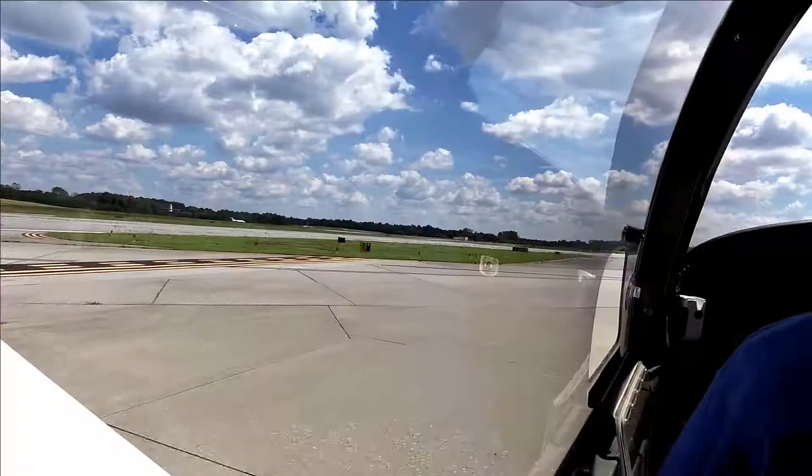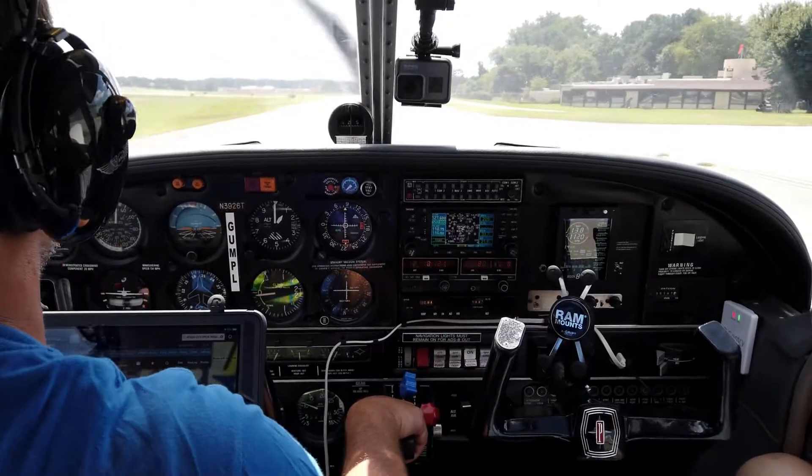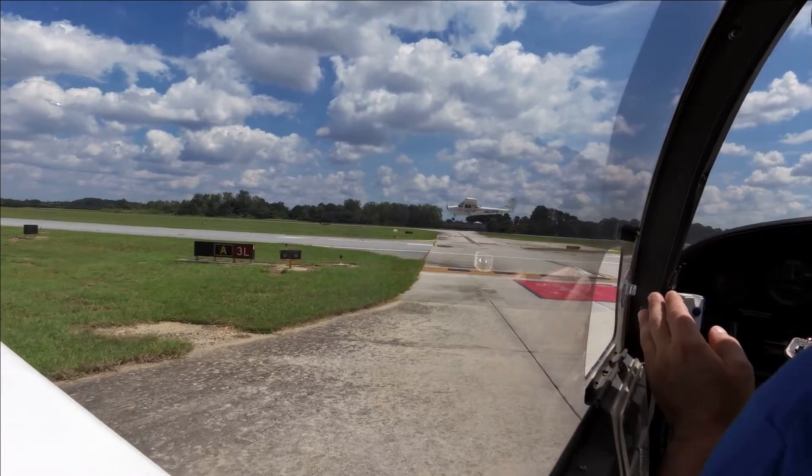Complete, 26 Tango. Peachtree Ground, Arrow 3926 Tango at the run-up area. We are ready to go. November 3926 Tango.